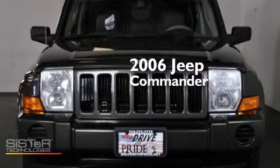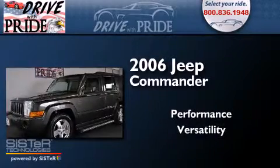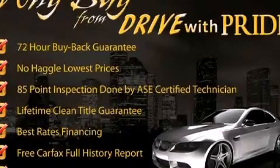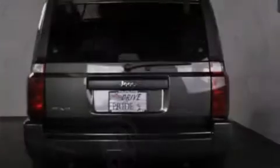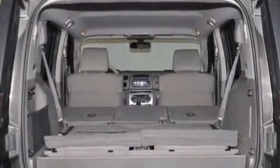This is a 2006 Jeep Commander. Features include a low tire pressure indicator, a power driver's seat, cruise control, a multi-disc CD player, front and rear floor mats, side impact airbags, air conditioning, a rear window defroster, heated side view mirrors, and aluminum wheels.